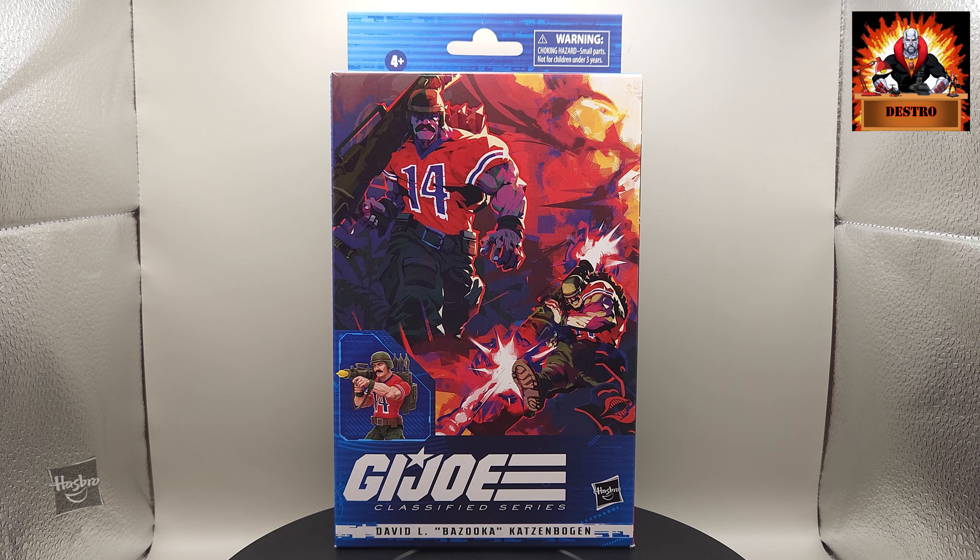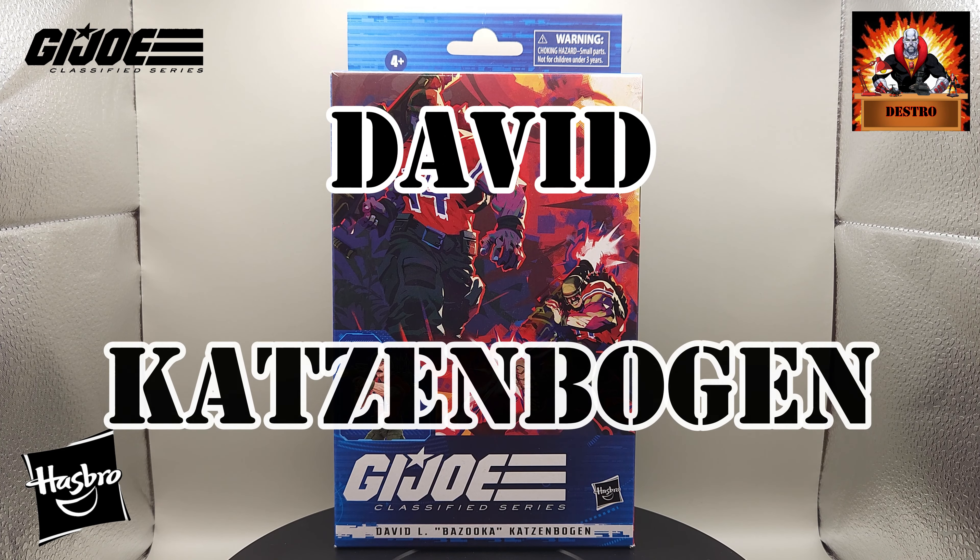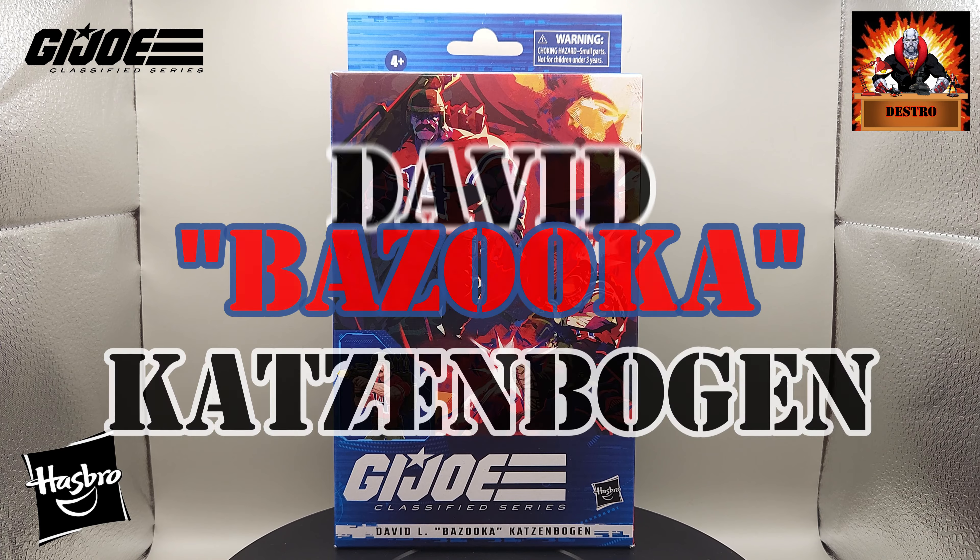Hey everyone, I'm Rob and this is Destro's Desk. Today we are going to take a close look at one of the earlier releases from the G.I. Joe Classified series. This is none other than David L. Katzenbogen, otherwise known as Bazooka.